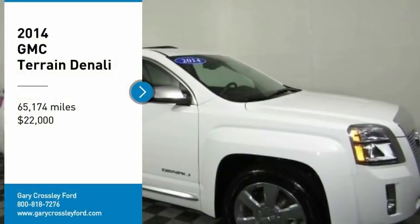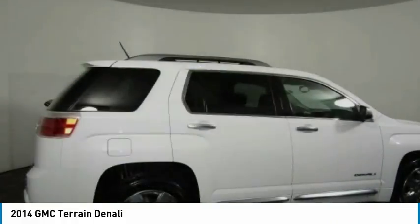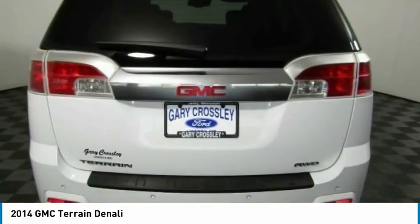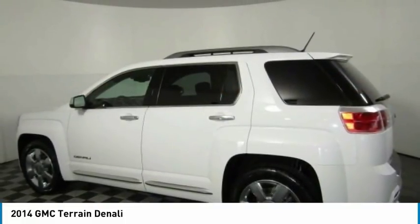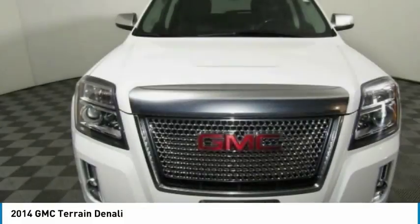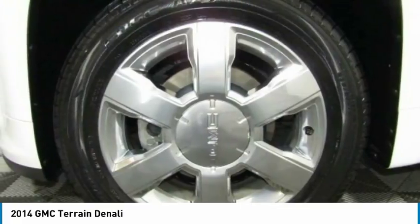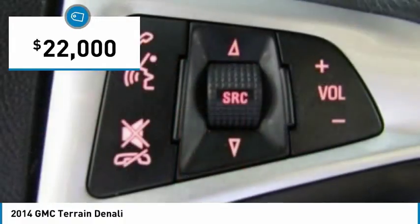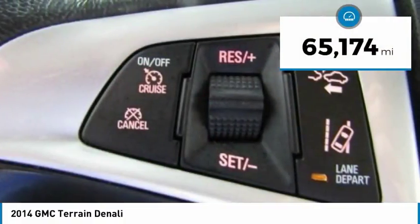Make a great choice today with the 2014 Terrain. The GMC Terrain combines the benefits of a crossover with the style and functionality of an SUV. Terrain offers uncompromised capability, a balanced stance, and a commanding view of the road, letting occupants enjoy a confident driving experience. An EPA estimated 32 highway MPG is not bad either, and it is priced below $25,000. This vehicle has less than 70,000 miles.